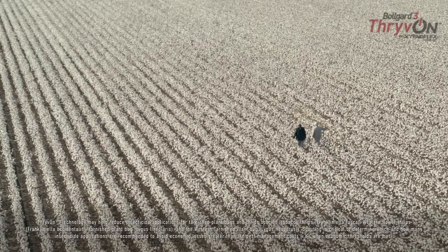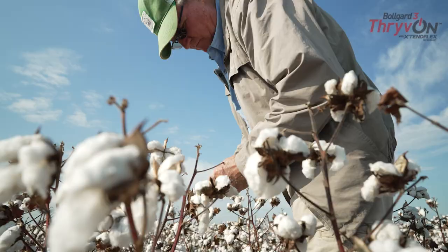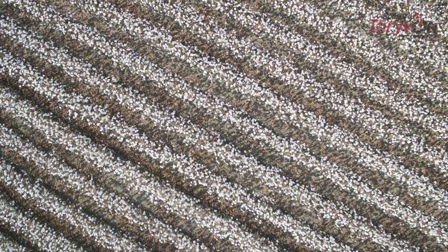Our thrive-on technology plot this year looks extremely good. I've walked it several times and it looks better than my plots beside it. We won't really know for sure, but I'm almost certain it's going to yield more, because our square retention was considerably better than our non thrive-on technology plots.